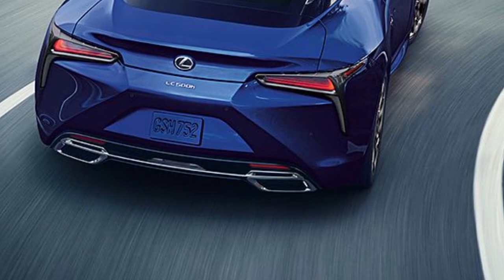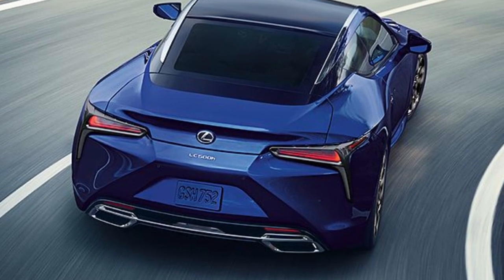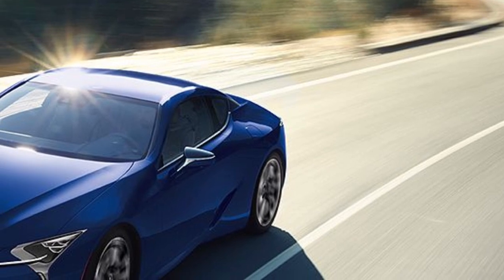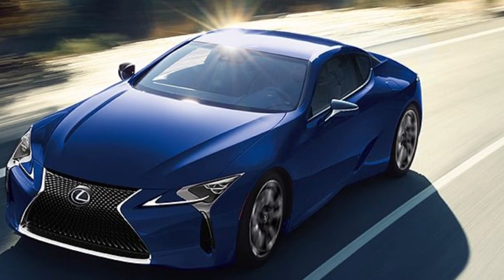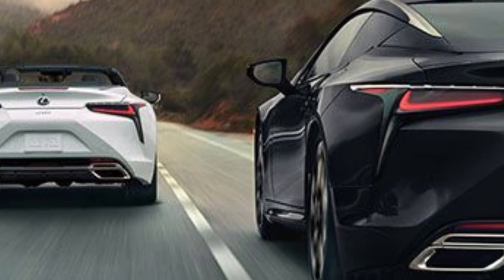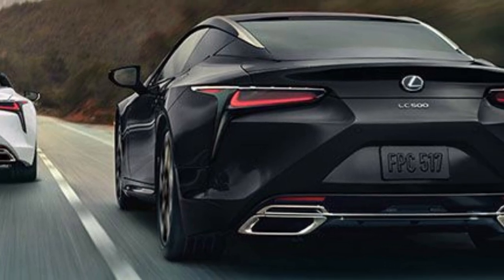The LC500h is a top contender for the world's most beautiful hybrid. Under its long hood is a 3.5-liter V6 engine augmented by two electric motors for a total system output of 354 horsepower, sent to the rear wheels via a peculiar transmission combining a CVT and four-speed automatic. In testing, the LC500h posted a 4.8-second zero-to-60 mph time. Fuel economy improves to 26/33 mpg.